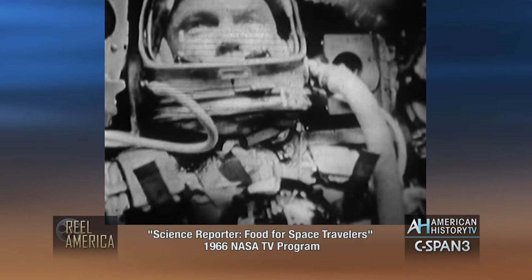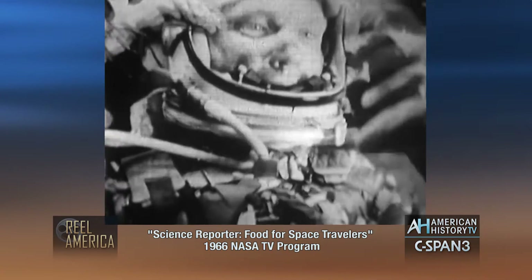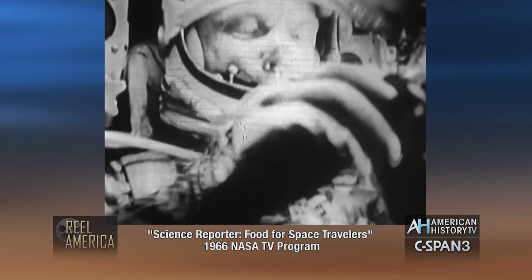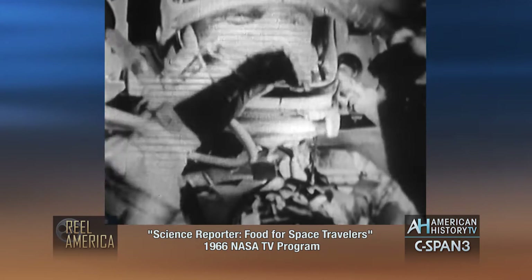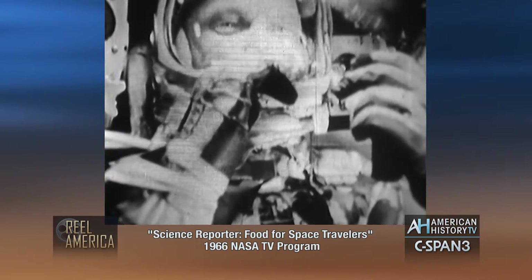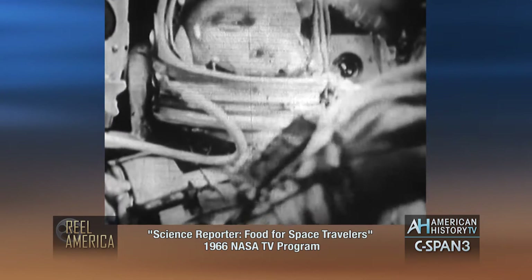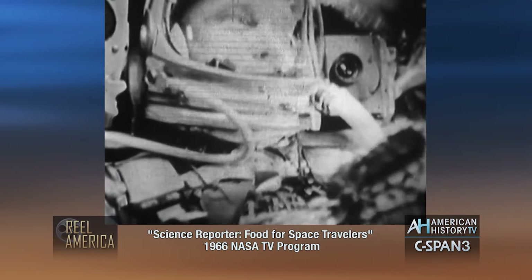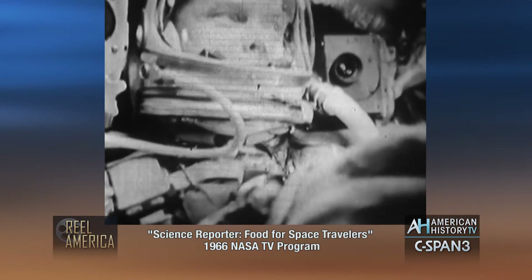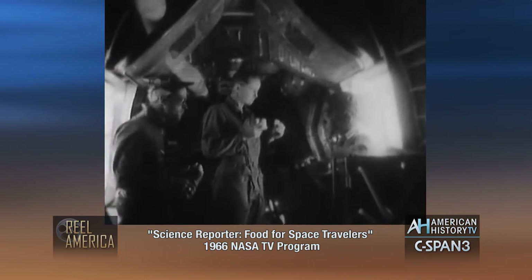When John Glenn got hungry during his three-orbit flight in 1962, he simply opened the visor on his helmet and popped a high-energy tablet into his mouth. This pill, a few sips of water, and an occasional squeezing of baby food from a toothpaste container were more than Glenn actually needed for the four and a half hours he was in orbit. The purpose of the meal was to find out whether man could even eat in a weightless condition. Mealtime aboard those early Mercury flights was hardly more than a light snack.